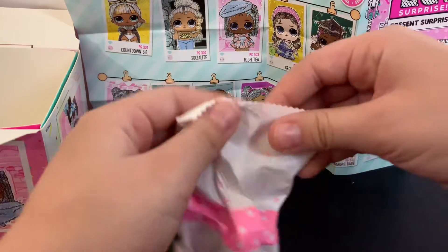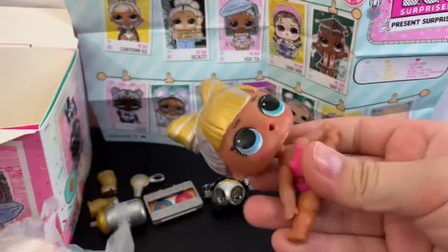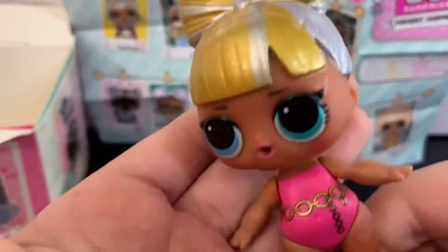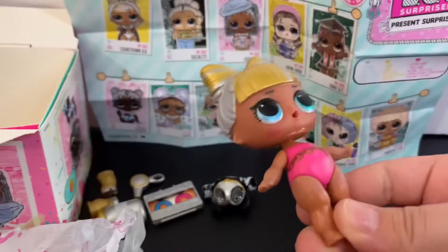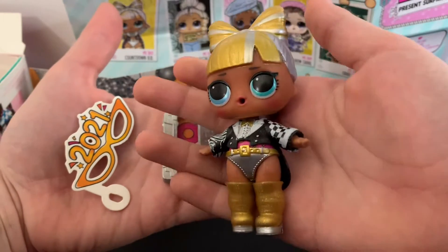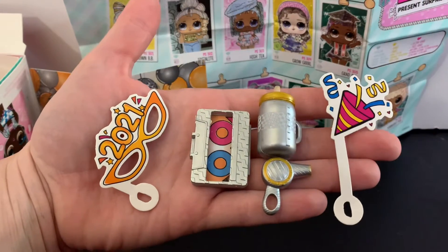Now let's see the doll. Here she is. She has like some chains around her body clothes. We'll be right back when she's all dressed up. Here's the doll all dressed up, and these are all the accessories.